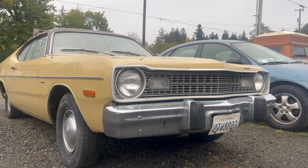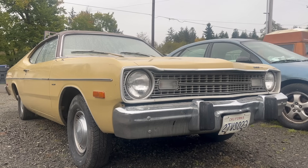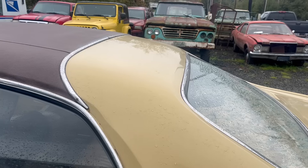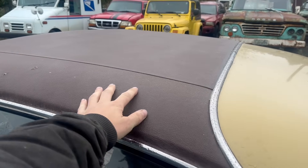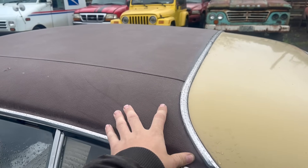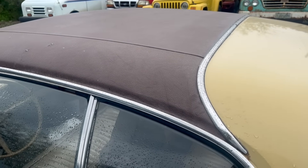Beak nose. Some people really don't like those. I kind of do, but I can't say it's my favorite. The first Mopar I owned that was drivable was a '74 Duster. It had a top just like this removed to reveal horrible rust holes right in this area. We're not going to find that on this car, or anything else.